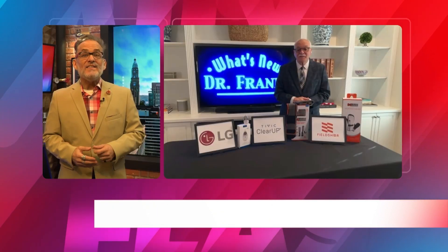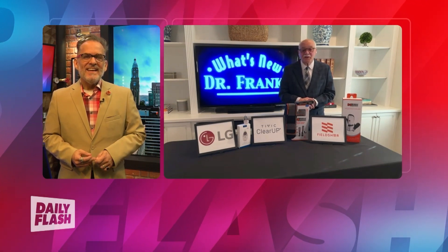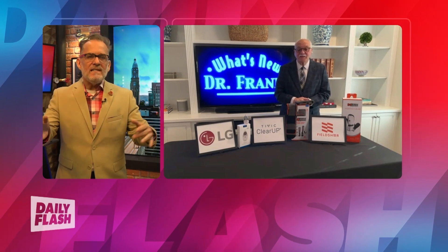Hey, welcome back to Daily Flash. I'm Mitch English. Black Friday is tomorrow. Let's check in with Dr. Frank to see what's new in tech and savings. Hi there, Dr. Frank. Hey, good morning, Mitch. How are you, buddy? I am fantastic. Holiday season — you got to see it all on a big TV. You got some great ones. Tell us about those TVs.